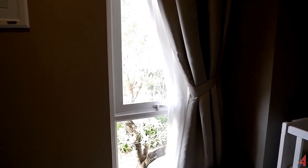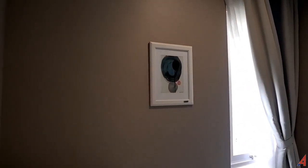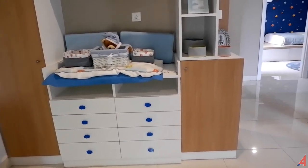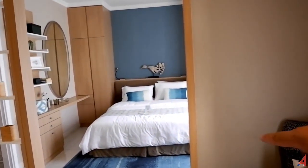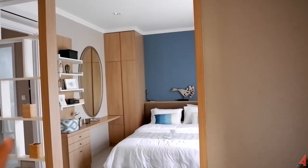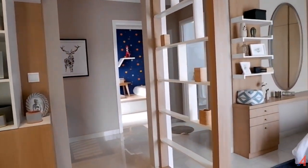Kita bisa bersantai-santai di sini sambil melihat pepohonan. Rasa-rasanya sepadat-padatnya kota biasanya nggak ada space untuk melihat pepohonan yang rindang, tapi di rumah ini di depan kita ada pepohonan, itu hal yang menarik pastinya. Di sini ada hogardennya juga, lalu kemudian wall sticker, hiasan-hiasan dinding, semua adalah furniture untuk show unit. Kemudian lemari-lemari tempat penyimpanan pakaian dan laci-lacinya. Di sini dipasangin AC, ada dua AC-nya. Ini adalah area yang aksesnya menuju ke kamar utama, pintu-pintunya belum dipasang karena ini adalah show unit.